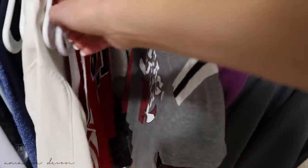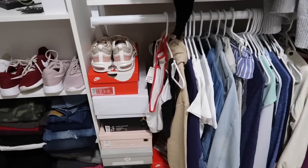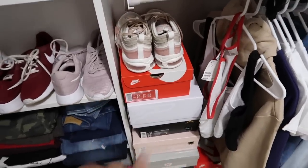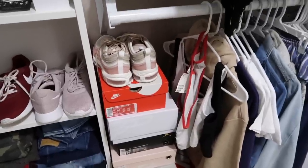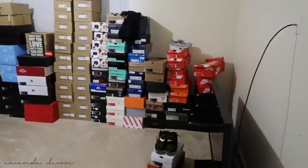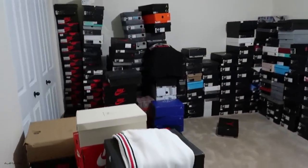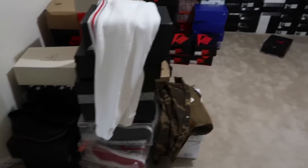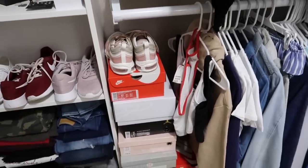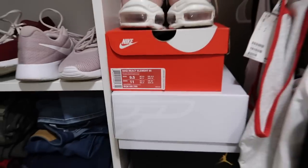Down here I keep jackets, skirts, hoodies, zip-ups, and sportswear. I'm a Chicago Bulls fan — got some Hawks, Cubs, Bulls gear. Now my shoe collection: I'm really trying hard to build it up because my boyfriend has an entire shoe room. Since we've been dating I've been trying to grow my collection and we are big Jordan fans.